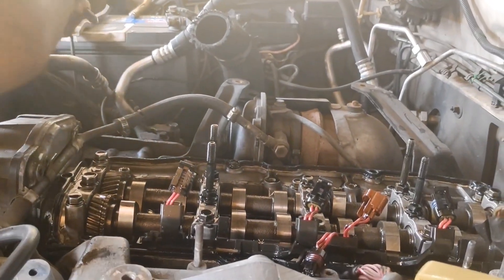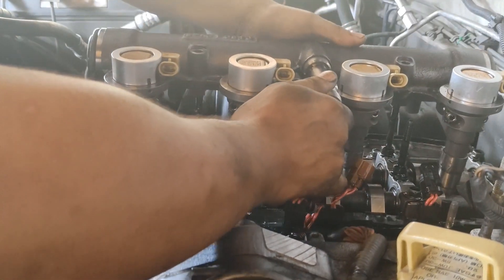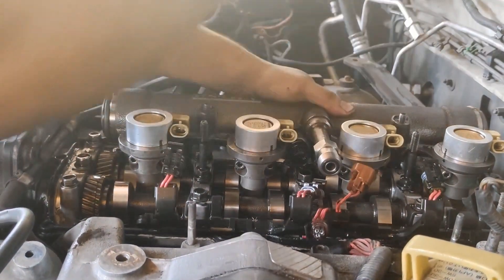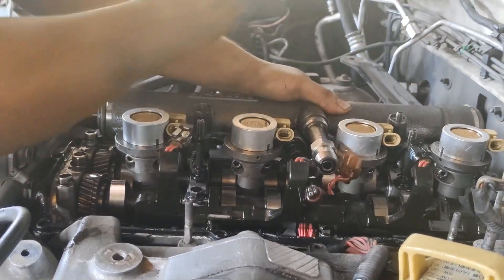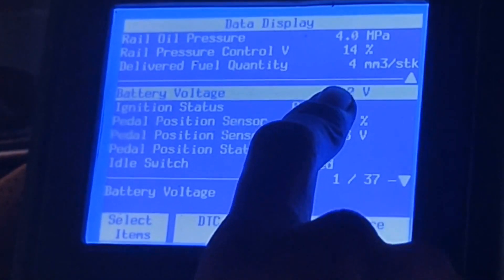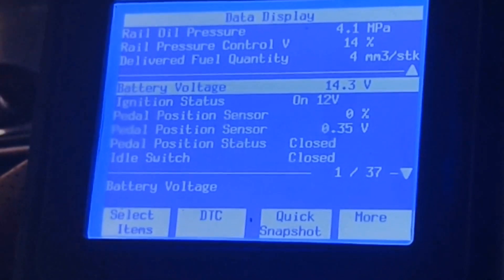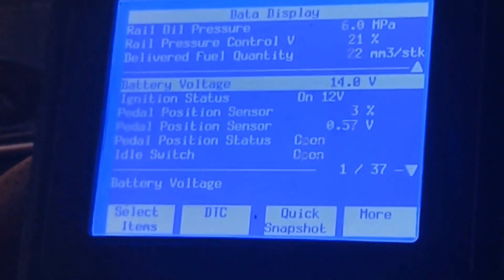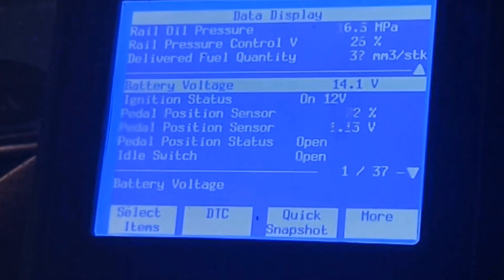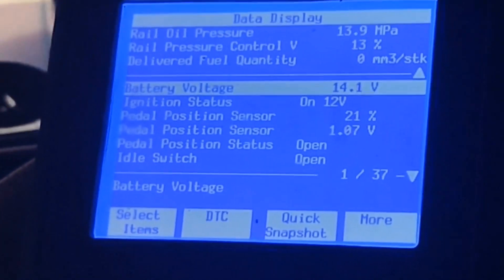Reinstalling and testing. With the successful replacement of the damaged nozzle tip, the next crucial step is to reinstall all the injectors back into the engine. Once secured, we'll run comprehensive data checks using the TEC-2 scanner to ensure optimal performance. Following this, a test drive will be conducted to evaluate the impact on eliminating the previously identified massive smoke issue.